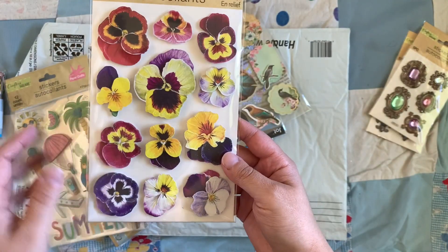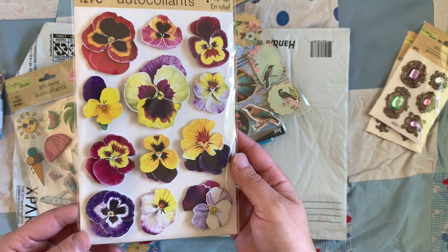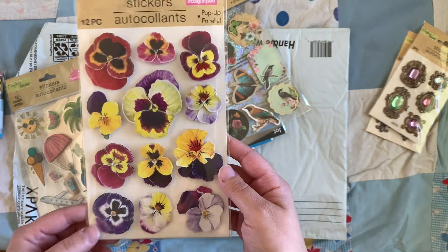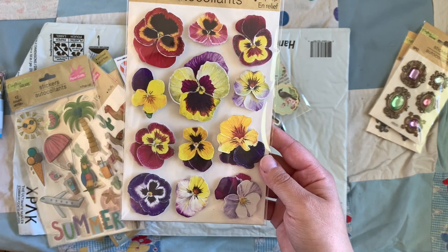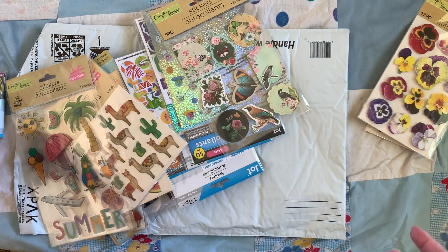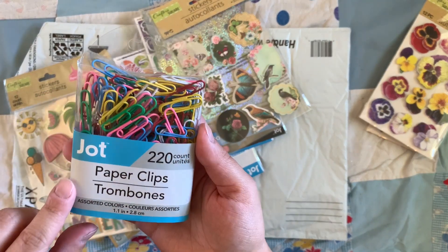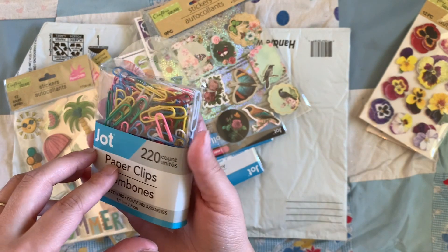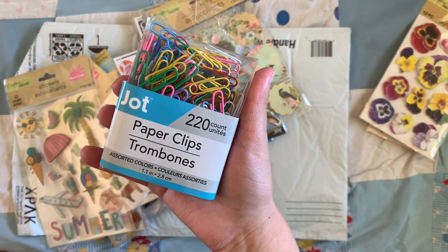I got pansy paper and pansy ribbon trim. I thought these would be cool if I do a pansy journal. I'm not sure if that's actually on my list of things to do, but I do seem to keep finding pansy items — so maybe I should consider that. I got multicolored paper clips, which I didn't have any. They have jumbo ones too — I'm kind of kicking myself for not buying those, so maybe next time I will get those as well.